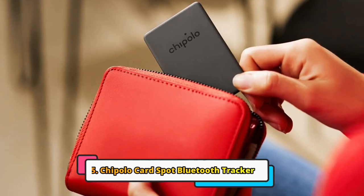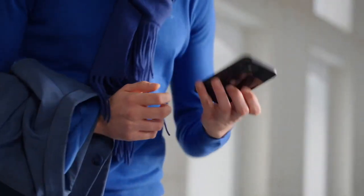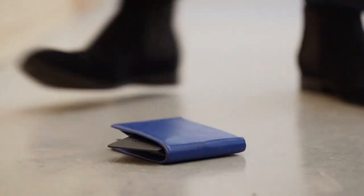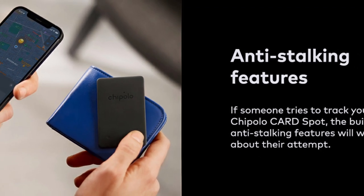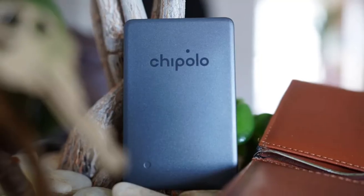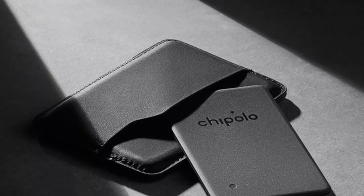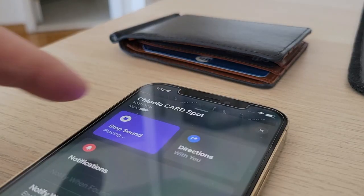Last but not least, we have the Chipolo CardSpot Bluetooth Tracker. The Chipolo CardSpot is designed to be slipped into your wallet — it is about the size of two stacked credit cards and has a built-in speaker to make a loud sound so you can find it if it gets lost. The CardSpot uses Apple's Find My network, so it can be tracked by other Apple devices even if it is out of Bluetooth range. In lost mode, you can display a message and contact information to anyone who might find it. The Apple Find My app will also remind you when your phone and wallet are out of Bluetooth range to take your wallet with you.